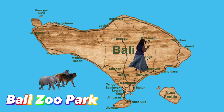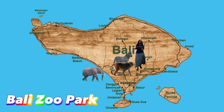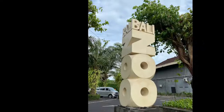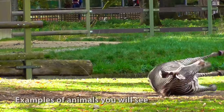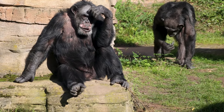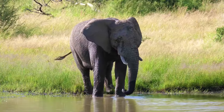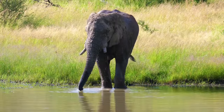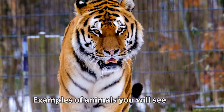Bali Zoo Park is 25 kilometers from Kuta and takes 52 minutes to drive there. Admission cost is $48. It is home to over 500 rare and exotic animals. It is a large zoo where you can observe the behavior of orangutans, elephants, and African lions, plus interactive encounters and shows. This is great for the whole family.